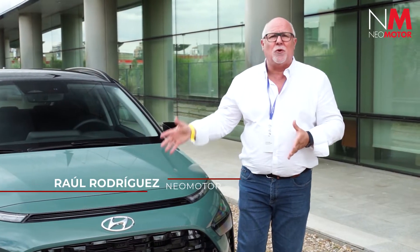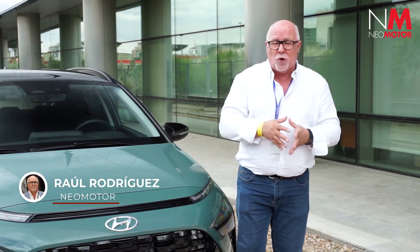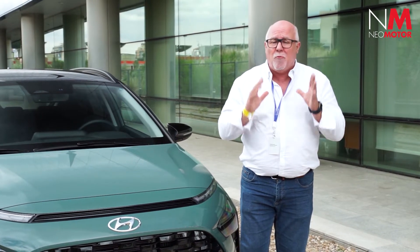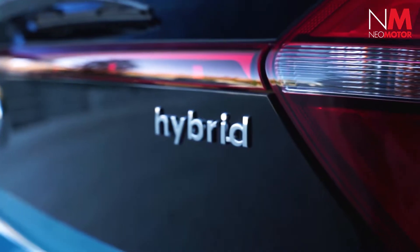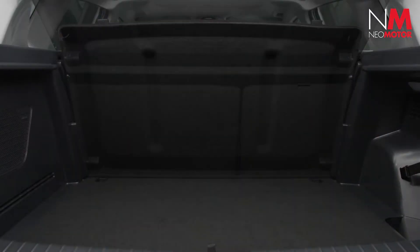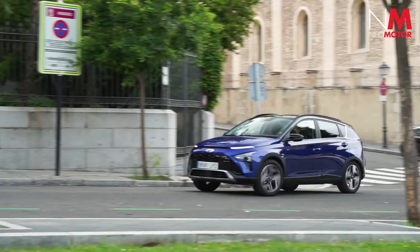Today we are in the presentation of the new Hyundai Bayon, a small SUV ideal for the city, adapted perfectly to traffic circumstances, and that will certainly be a sales leader for its characteristics. It features a mild hybridization of 48 volts and a boot capacity of up to 411 liters, which is perfect for day-to-day urban use.